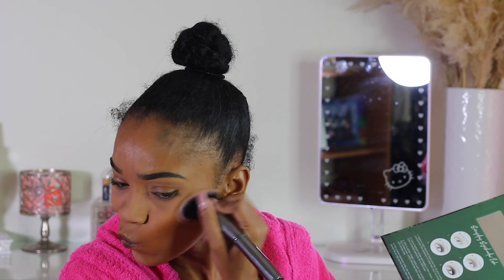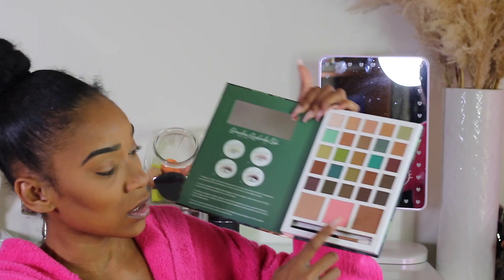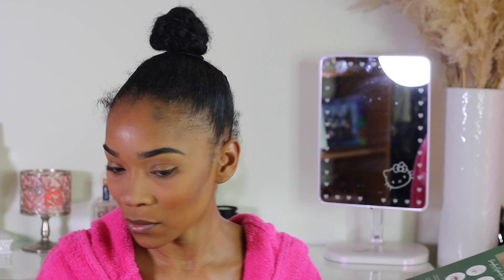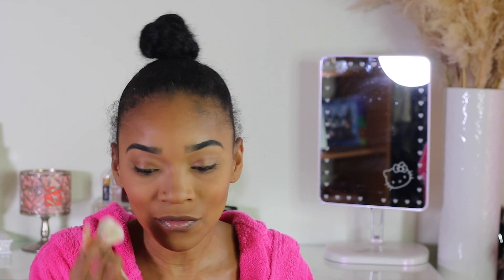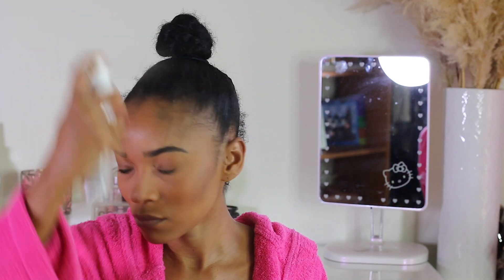I'm going in with the bronzer — there's a lot of fallout, not going to lie. I'm not expecting much from this palette. Now going in with the blush in the middle — it's a pinkish blush which I don't usually go for, but we'll try it. It's not really doing much, but this would actually be a great gift for young girls who want to get into makeup but you don't want them wearing heavily pigmented products, because this is not pigmented at all.